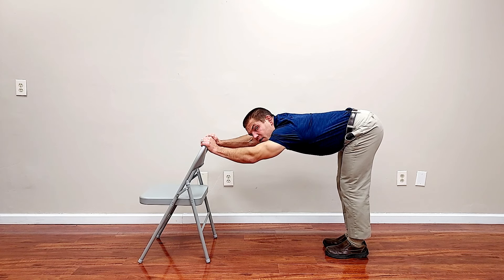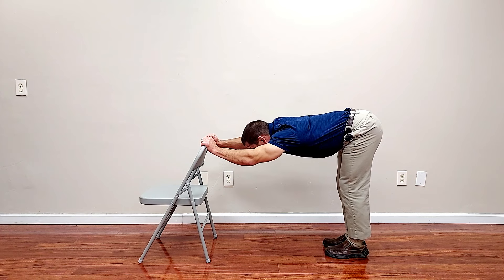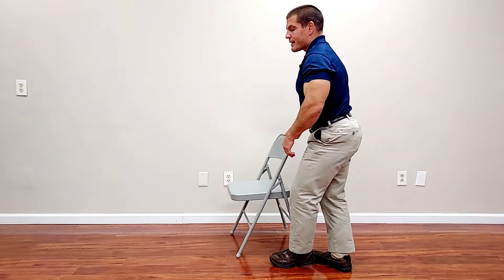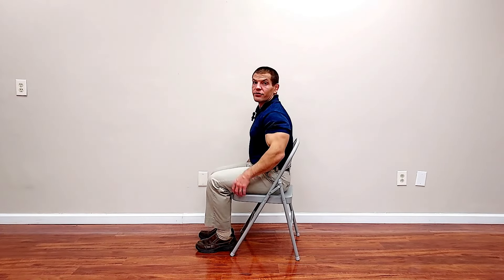If you can't hold it that long, just do what you can and break it up into two, three, or four sets of 15 seconds. This helps you regain thoracic extension mobility so you can stand a little bit more upright, and it also helps prepare you for the next exercise, which is going to actively extend using your own muscles.